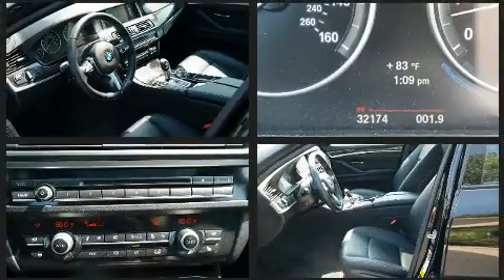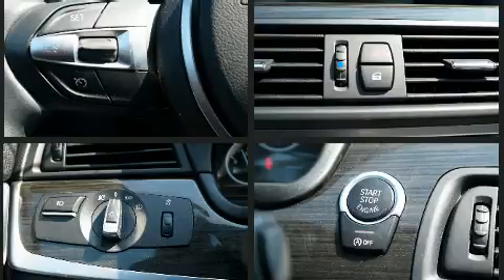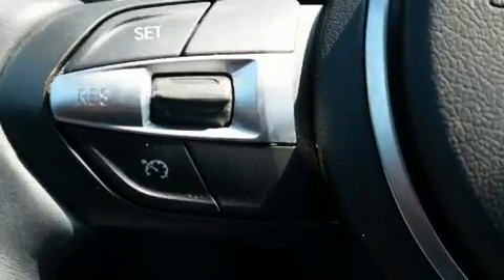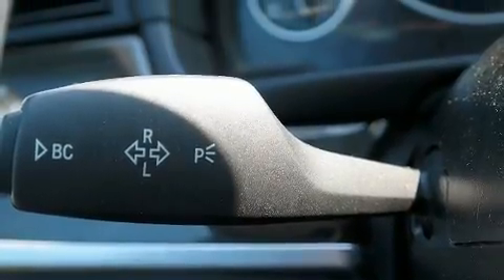BMW ensures the safety and security of its passengers with equipment such as head curtain airbags, front and side impact airbags, traction control, anti-whiplash front head restraints, a panic alarm, an emergency communication system, and four-wheel disc brakes with ABS.